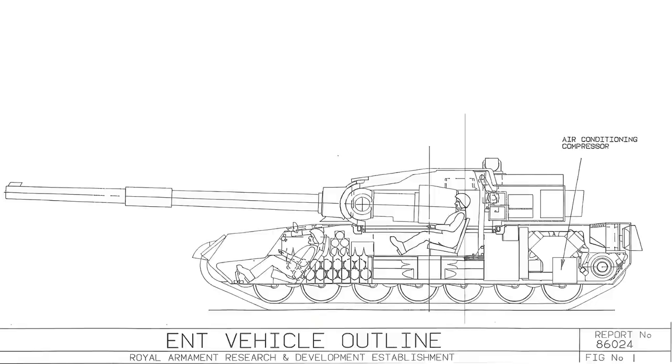Secondary armament came in the form of a 7.62mm chaingun mounted coaxially and a 7.62mm pintle-mounted machine gun. In a scenario where helicopters might be present, a 25mm autocannon could also be fitted to the bustle side, demountable and stored for future use. However, this would lower the armour profile on that side due to the armour packs being removed.